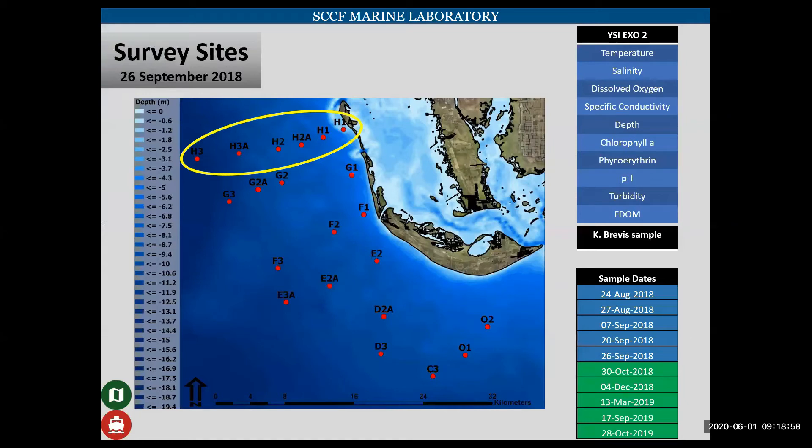These are the sample sites from September 26, 2018. Our sites varied slightly on each sampling trip, but we did five sampling trips during the hypoxic/anoxic dead zone event and five post-event. We're going to focus on the northern transect in the next few slides.